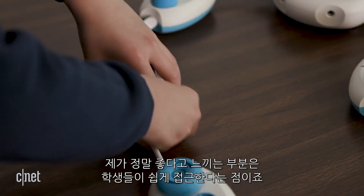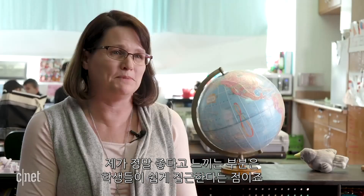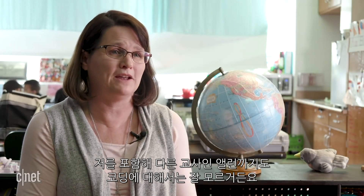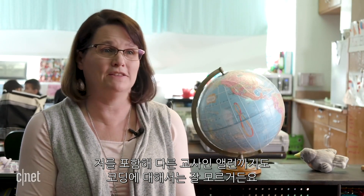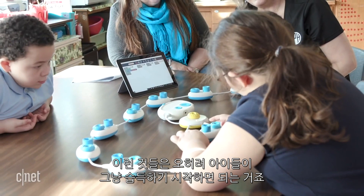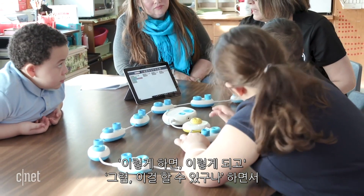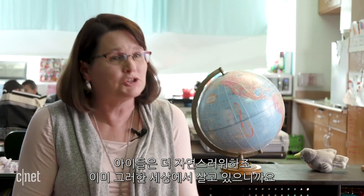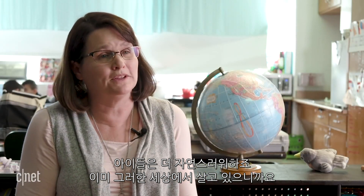What I really loved was how at ease they are with it. Because when they came to myself and the other teacher, Ms. Allen, we were both like, well, we don't know a lot about coding. And then when the kids start using it, they're just all over it — oh, this does this, and you can do this. It's so much more natural for them, because that's the world that they live in.